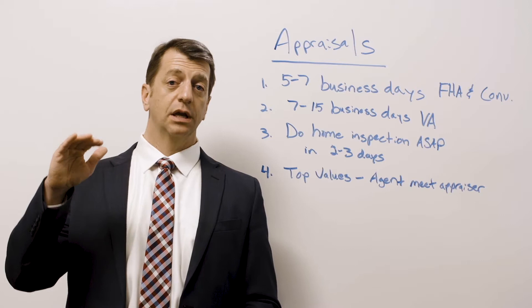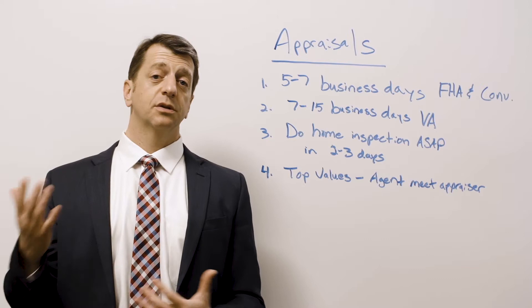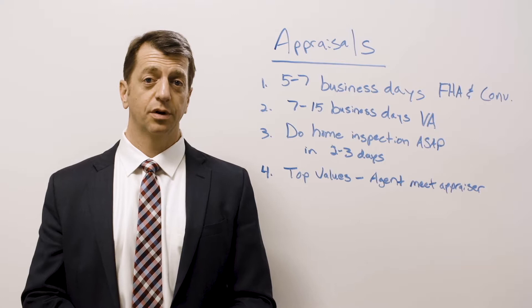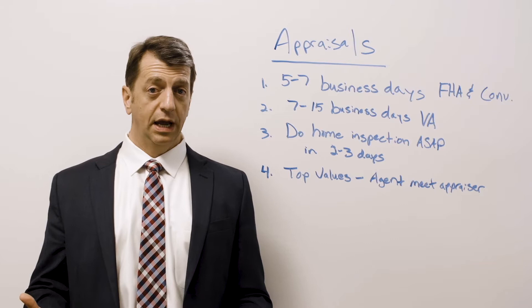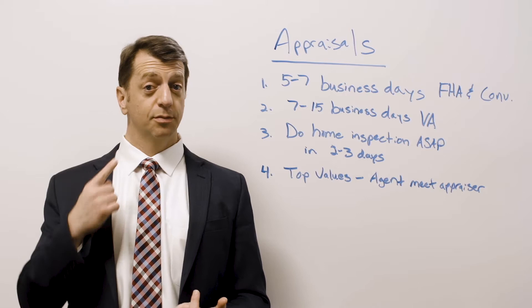Number four: if you're at the top of the market — meaning you're buying the most expensive house that neighborhood has had so far — I cannot overemphasize this: the agent must meet with the appraiser. The reason why is because appraisers are humans, and everybody has a different opinion about things. An appraisal is just an opinion of value, and opinions can be swayed. So if you're buying the most expensive home sold in a neighborhood, or you're a seller trying to sell your home for that, make sure the agent meets the appraiser with a smile.